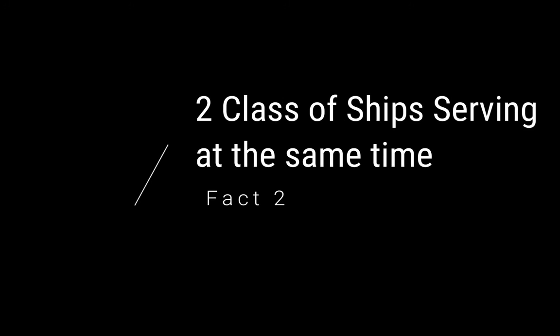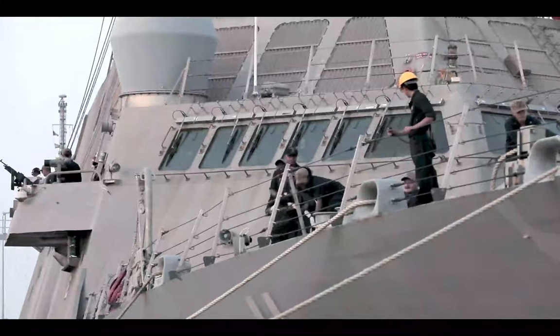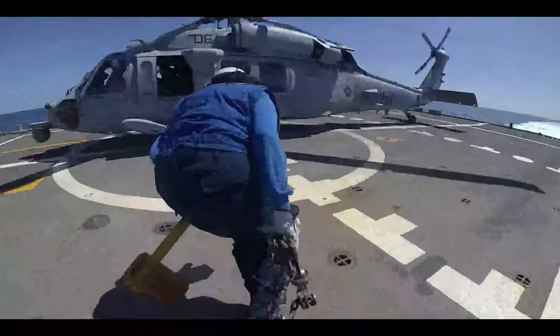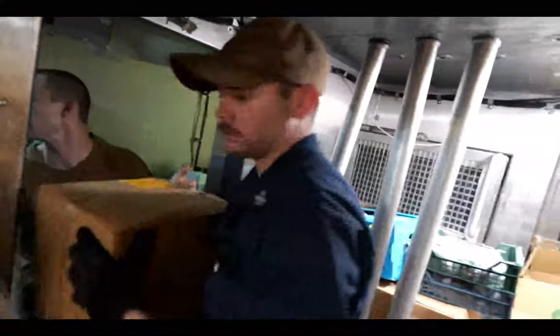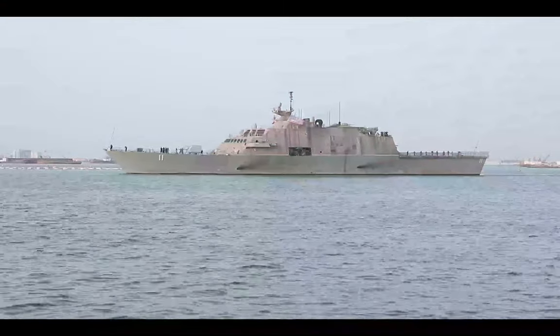Fact two: two classes of ships serving at the same time. Another super interesting fact about the literal combat ships from the United States Navy is that there are two different classes of literal combat ships actively serving at the same time. Generally, you have one type of class of ship that replaces another as a newer modern version, and the older version will generally then be replaced and decommissioned. However, for the literal combat ship, there are actually two variants.